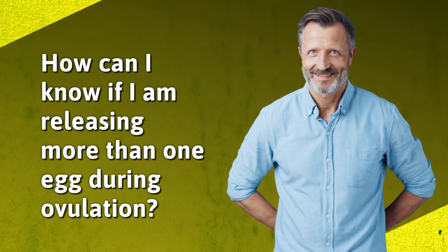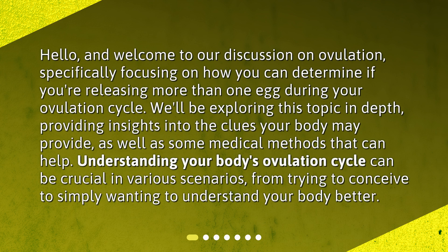How can I know if I am releasing more than one egg during ovulation? Hello, and welcome to our discussion on ovulation, specifically focusing on how you can determine if you're releasing more than one egg during your ovulation cycle. We'll be exploring this topic in depth, providing insights into the clues your body may provide, as well as some medical methods that can help. Understanding your body's ovulation cycle can be crucial in various scenarios, from trying to conceive to simply wanting to understand your body better.